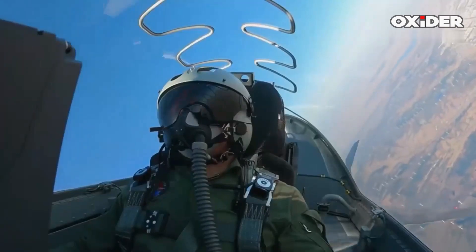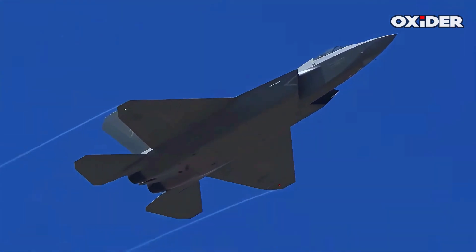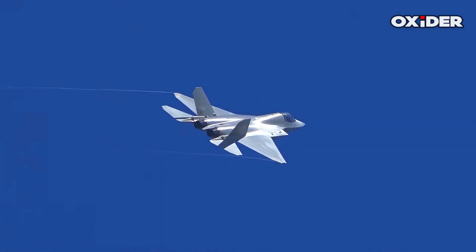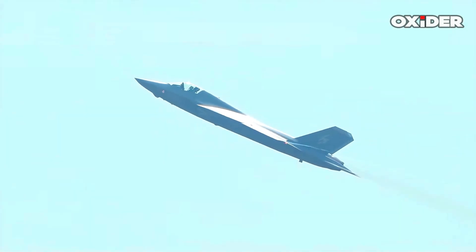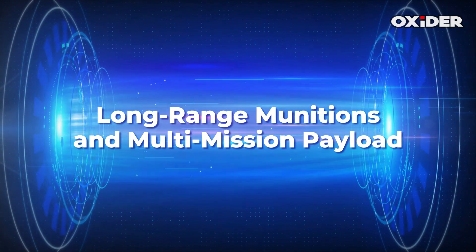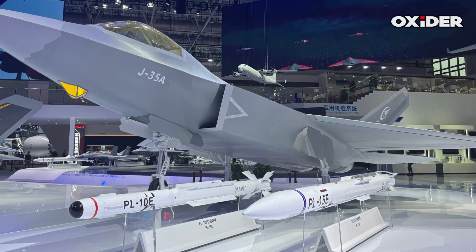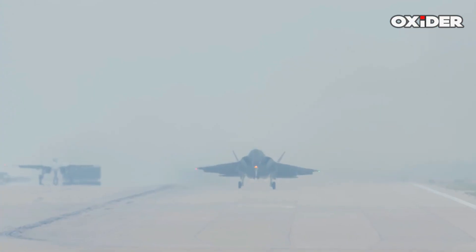The J-35 is designed for network-centric warfare, integrating with advanced command, control, and communication systems to ensure seamless coordination with other platforms. This includes integrated AI decision support and enhanced sensor fusion, which can provide superior situational awareness and target acquisition. Such integration allows the J-35 to operate as part of a broader kill web that can saturate, blind, and deny access to enemy forces.